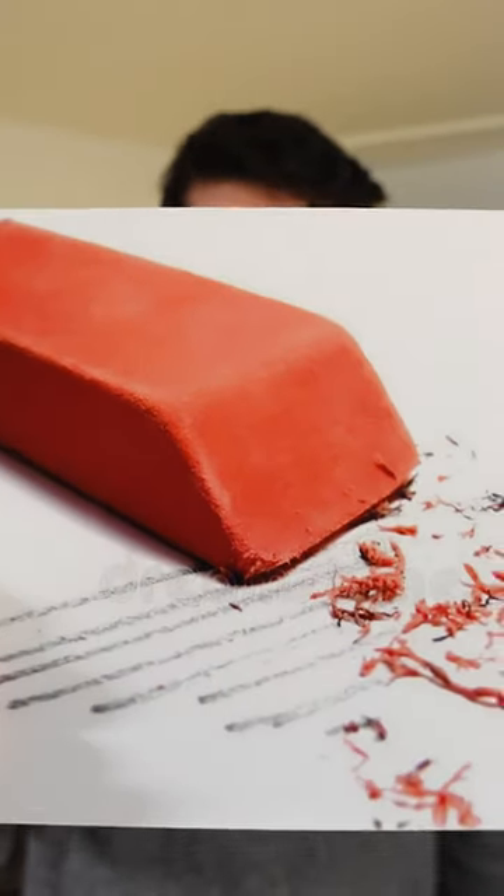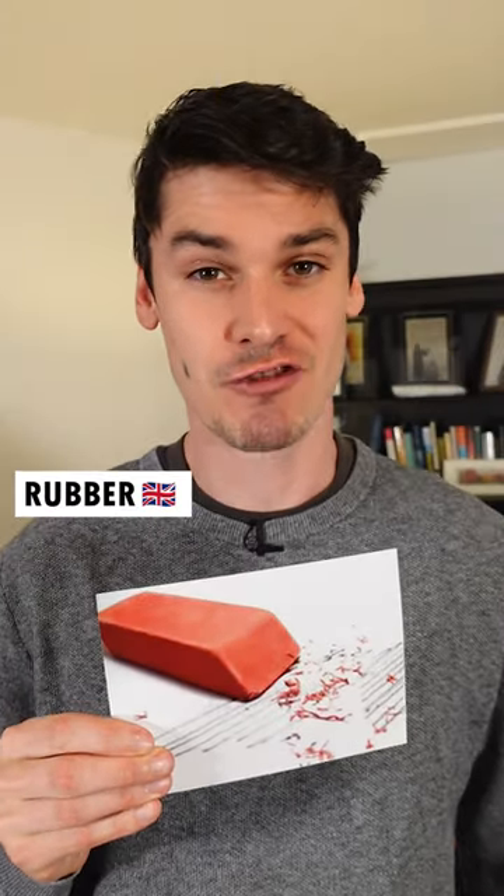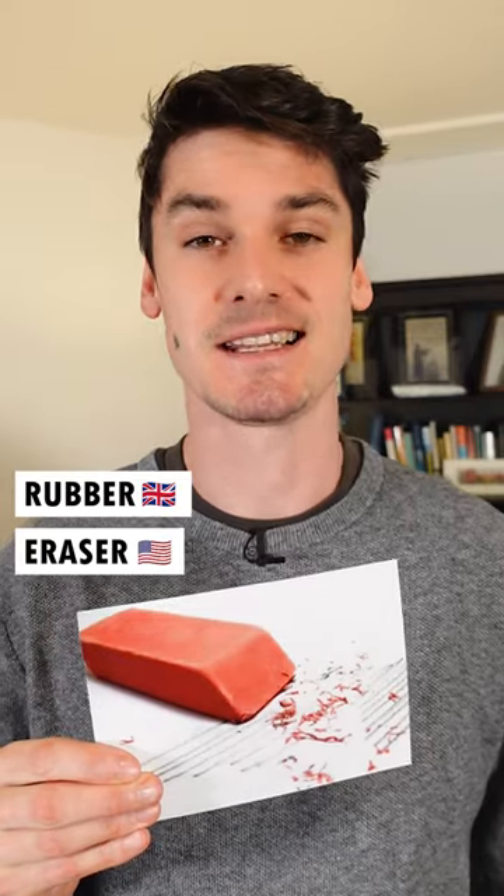And what about this? In the UK, it's a rubber. In the USA, it's an eraser.